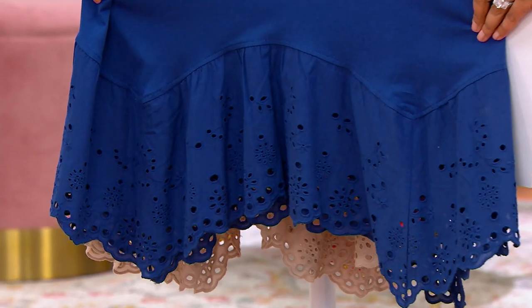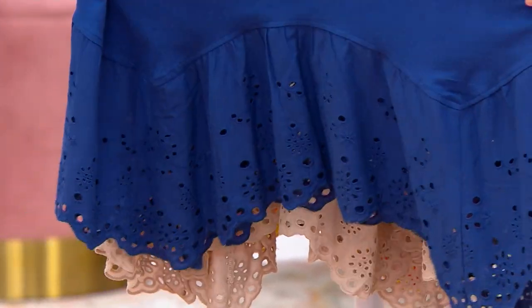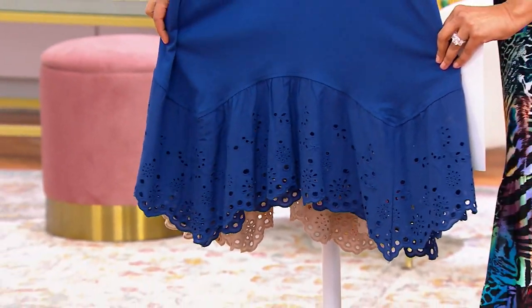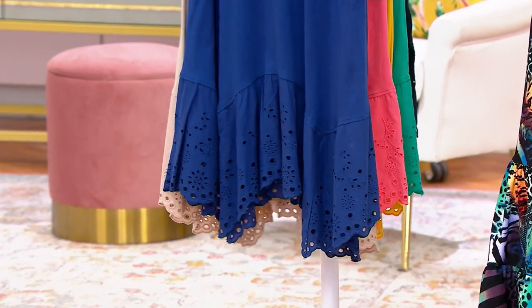It's a shark bite dress that all of a sudden gets feminine, and really flirty, and very pretty, and delicate, with 12 feet of eyelet that you're getting on the bottom. So you still get that shark bite read, it's just done in a different way.